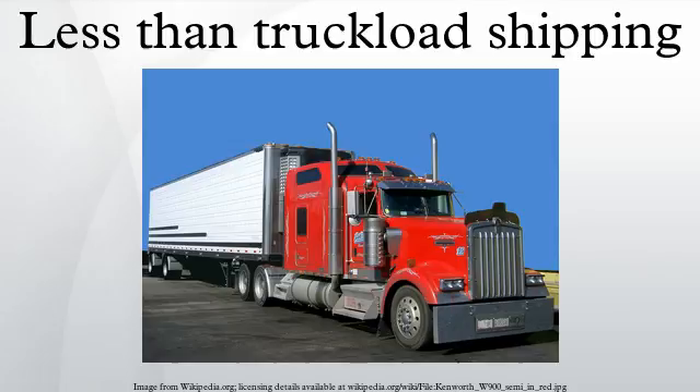Spoke terminals collect local freight from various shippers and consolidate that freight onto enclosed trailers for transporting to the delivering or hub terminal, where the freight will be further sorted and consolidated for additional transporting.